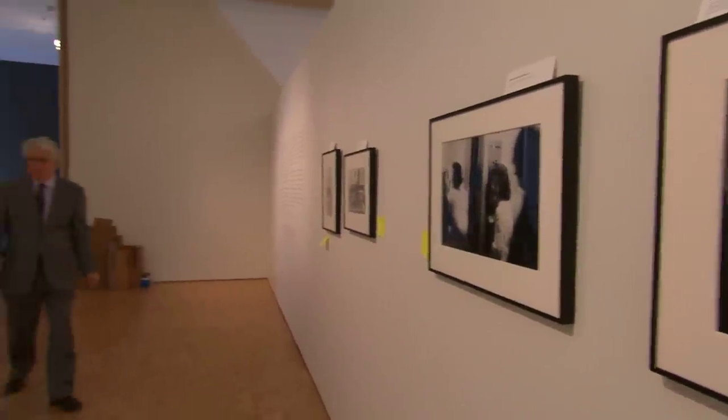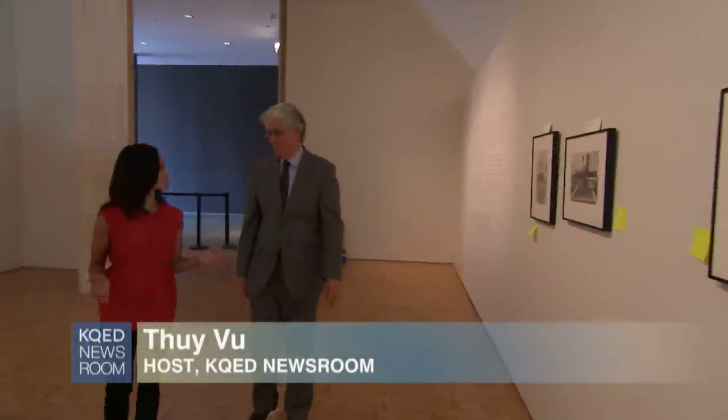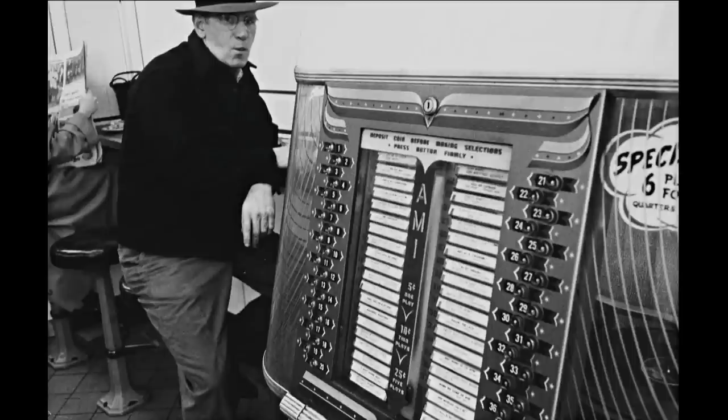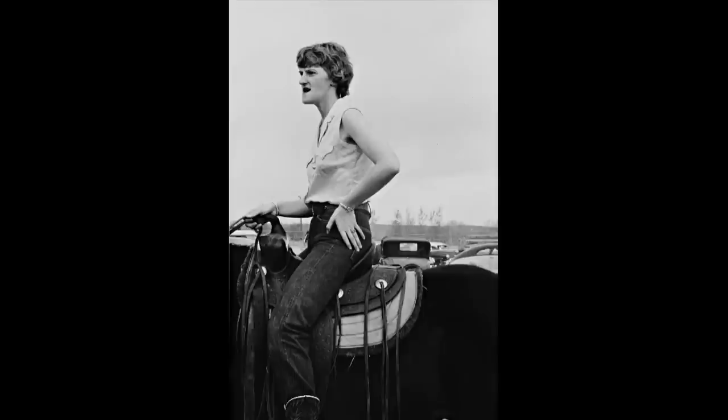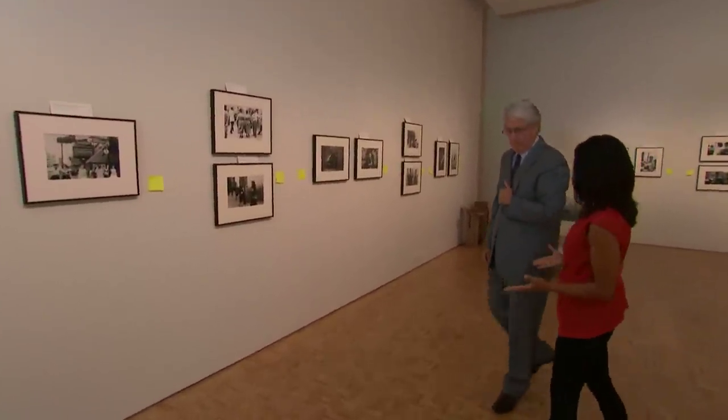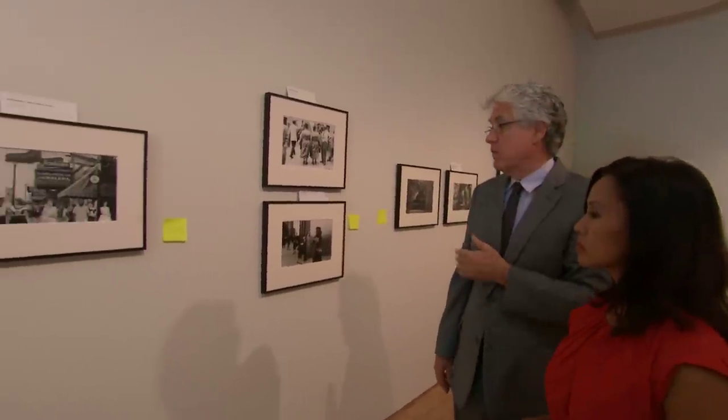The show is organized according to themes — what did he look at? Ordinary people, religion, politics. The individual is sort of the building block of society, so that's one kind of picture he makes over and over again. What's unique about this show is that there are a number of photos the public have rarely seen. There are lots of very unfamiliar pictures here, even to experts, especially in the Cantor's collection.